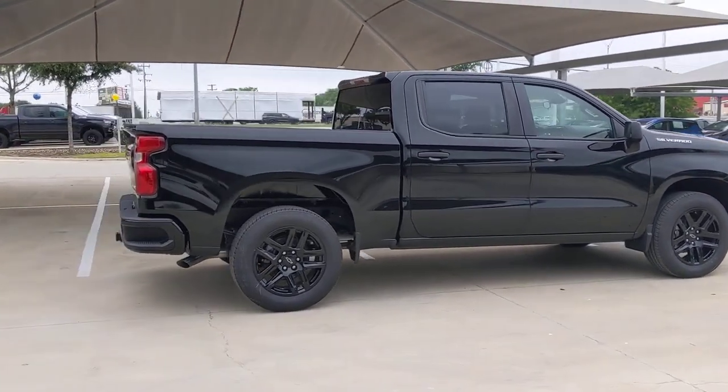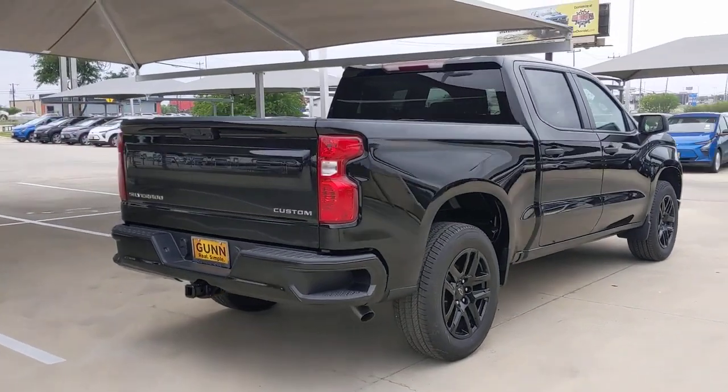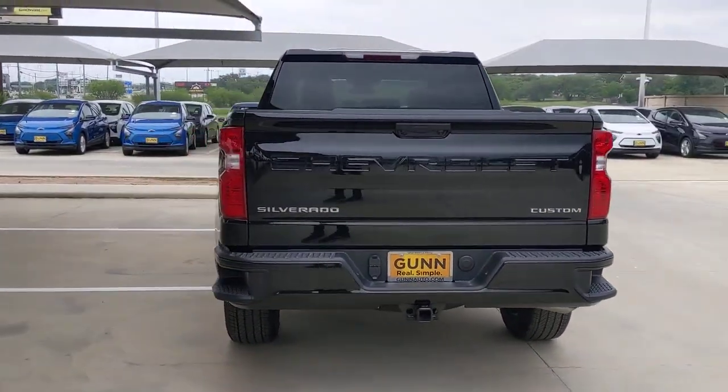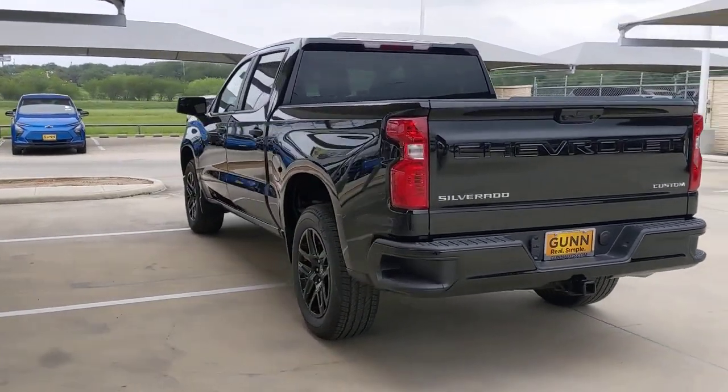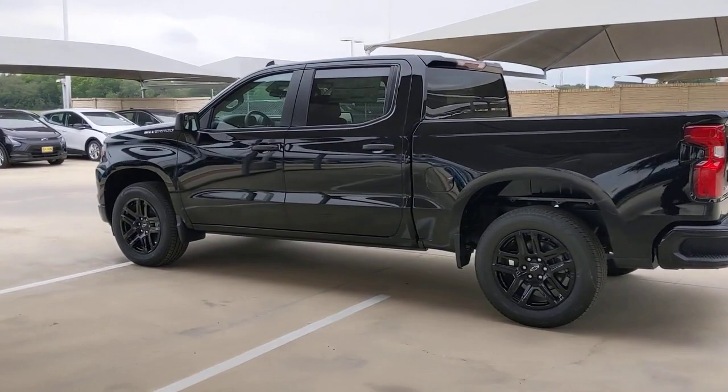The following are some of this vehicle's highlighted options: Lane Departure Warning, Keyless Entry, Remote Engine Start, Backup Camera, Lane Keeping Assist, Keyless Start, Heated Mirrors, Satellite Radio, Wi-Fi Hotspot, Aluminum Wheels.